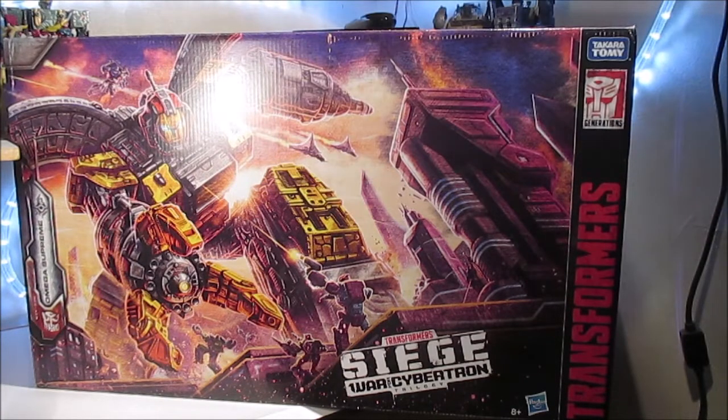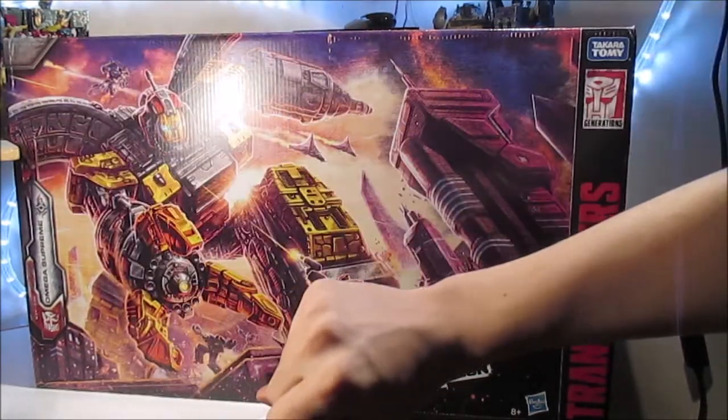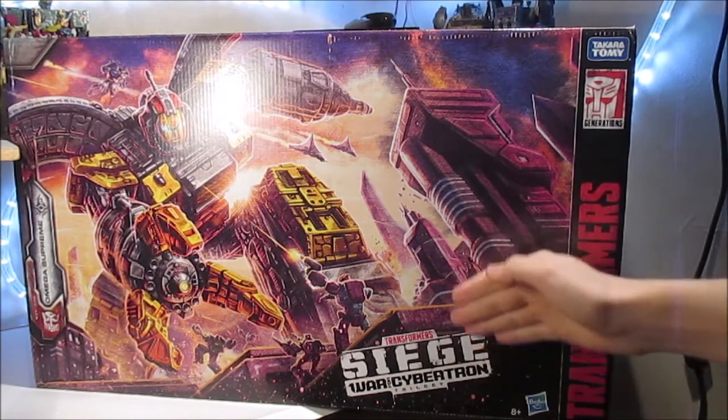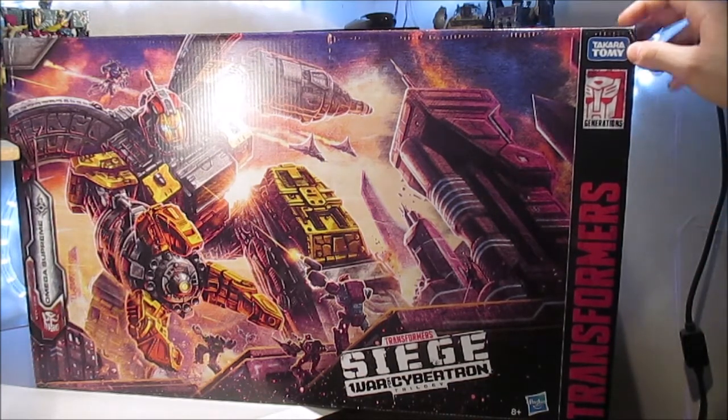Ici, nous avons la boîte qui est gigantesque. On voit que le fond où je tourne mes reviews d'habitude est caché derrière, c'est énorme. On a « Transformers Siege War for Cybertron Trilogy » en rouge sur fond noir, le logo Generations, Takara Tomy en énorme, Hasbro, 8 ans et plus.